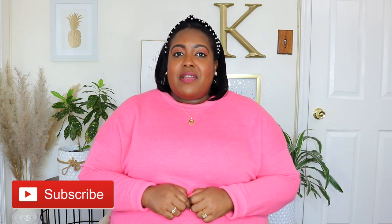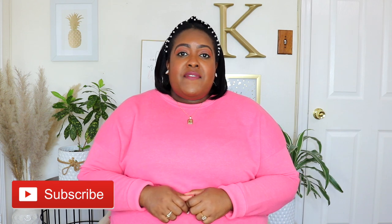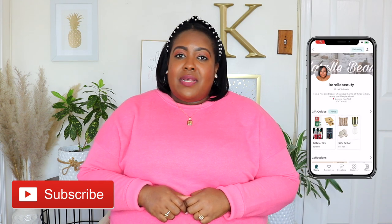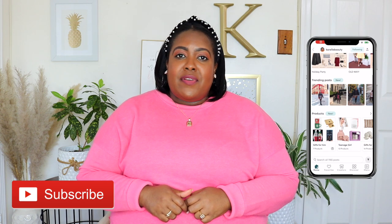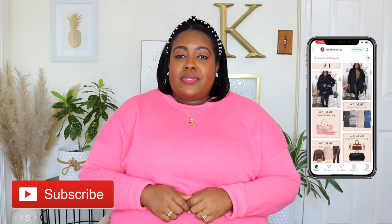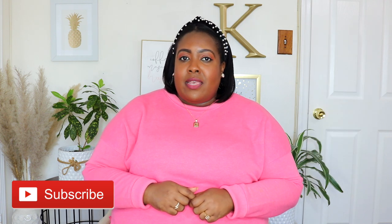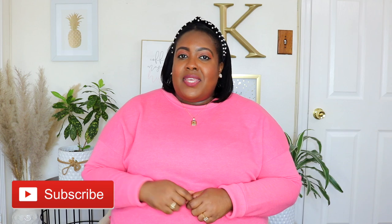Thanks for watching guys! Don't forget to like, subscribe, and share, and comment down below which pieces were your favorite. If you're not following me on the LikeToKnowIt app, go ahead and follow me there — I'll have it linked in the description box, where I post outfit ideas and new arrivals from Walmart and Target. I'll see you in my next video. Bye guys!